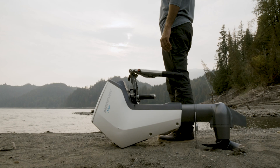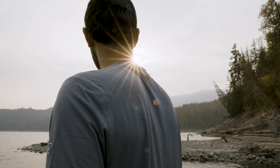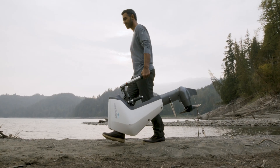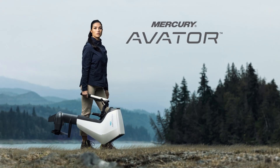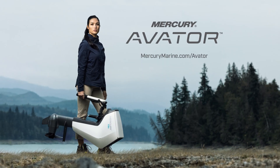The all-new Mercury Avator 7.5e outboard. Intelligent all-electric propulsion designed to make exploring effortless. Let your journey begin with Mercury Avator.